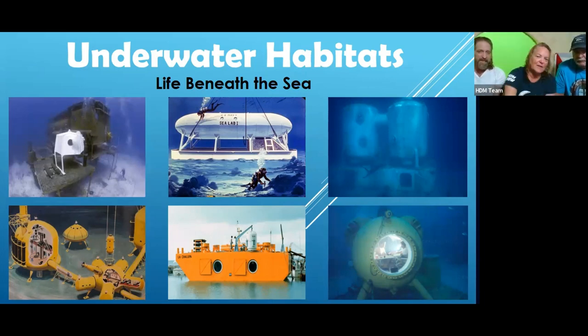The bottom center structure is La Chalupa — the start of what used to be this habitat we're in right now. It was built 50-plus years ago and first used over in Puerto Rico. It could be towed at about 12 knots and used in different locations. The top right is Tektite, which we'll talk about more. And in the top left is Aquarius Reef Base, located in Key Largo.